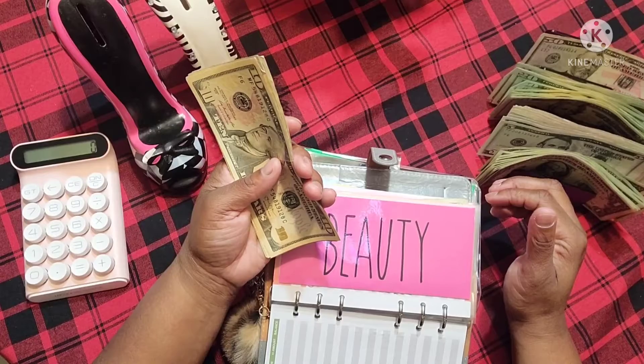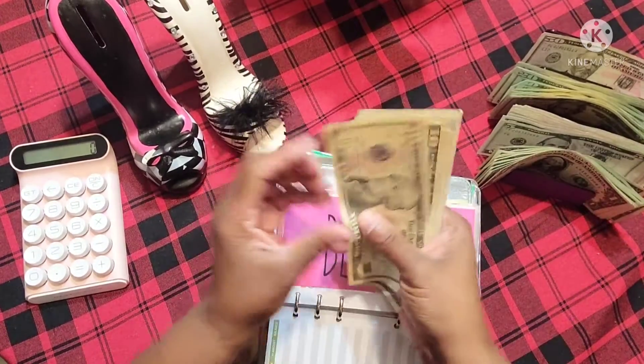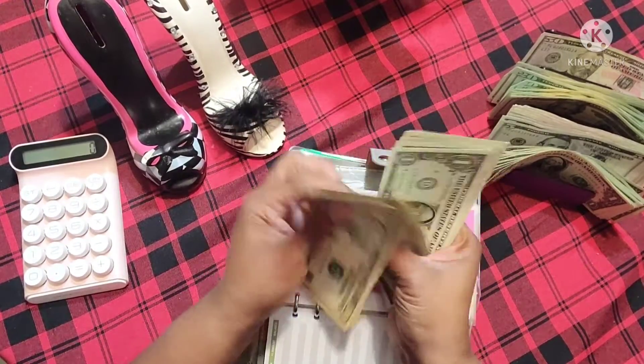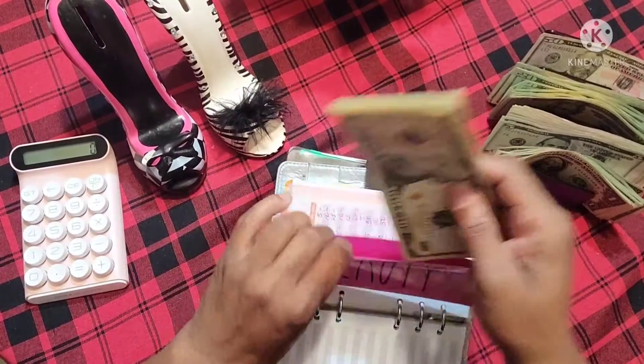Beauty is going to get $2. So $1, $2 — that's now $10, $20, $30, $40, $45, $50, $55, $60, and then $1, $2, $3, $4, $5, $6, $7, $8, $9 — $69 in beauty.